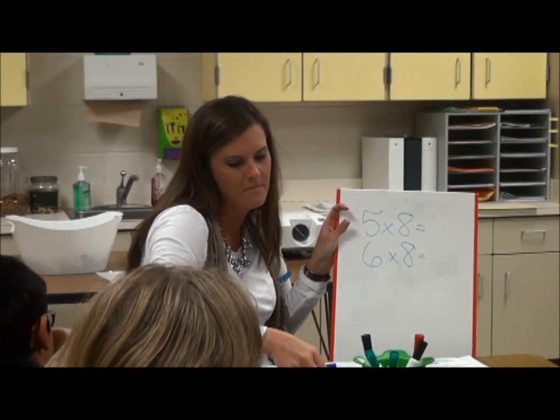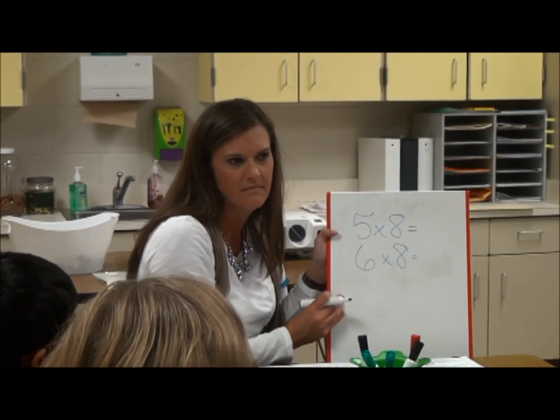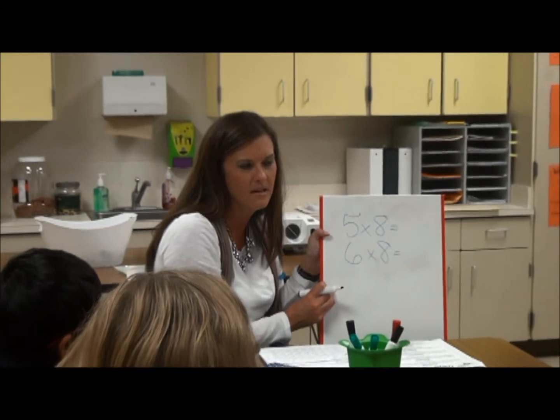How are they related to each other? What patterns do you see in these when you're thinking about that friendly number strategy?